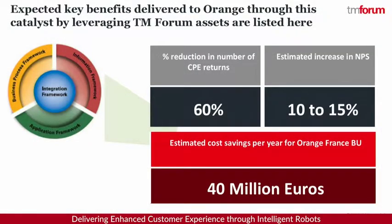The business benefits of these components working together are extremely successful for the CSP. First, we have a 60% possible reduction in the number of Livebox returns to the store, an estimated increase of around 10 to 15% in NPS, and more importantly, the estimated cost savings per year for Orange France could be around 40 million euros. This is just one process being automated — if you did this for all of your processes, the savings could be absolutely exponential for the CSP.